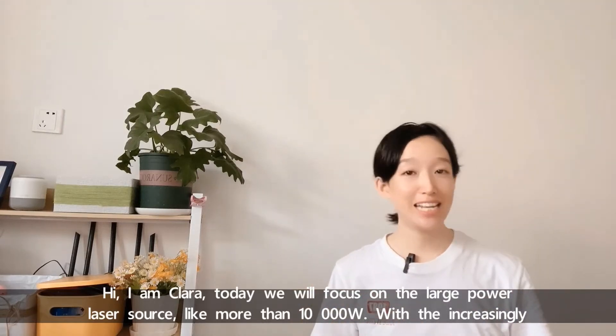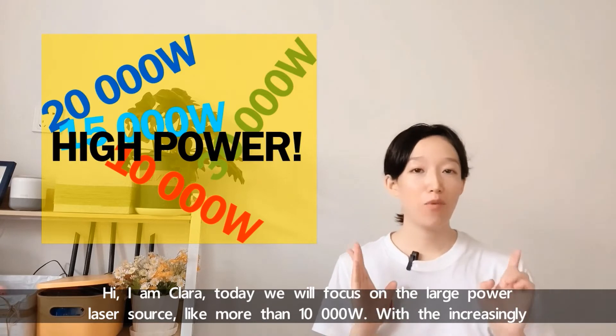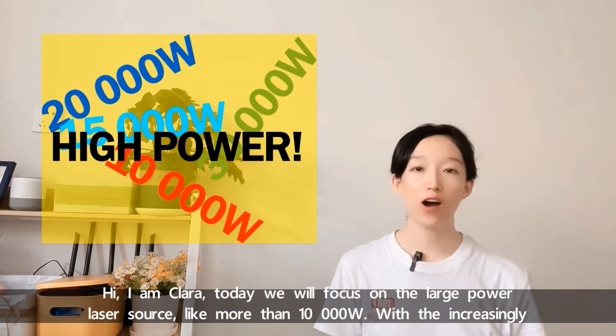Hi, I'm Clara. Today we'll focus on the large power laser source, like more than 10,000 Watt.